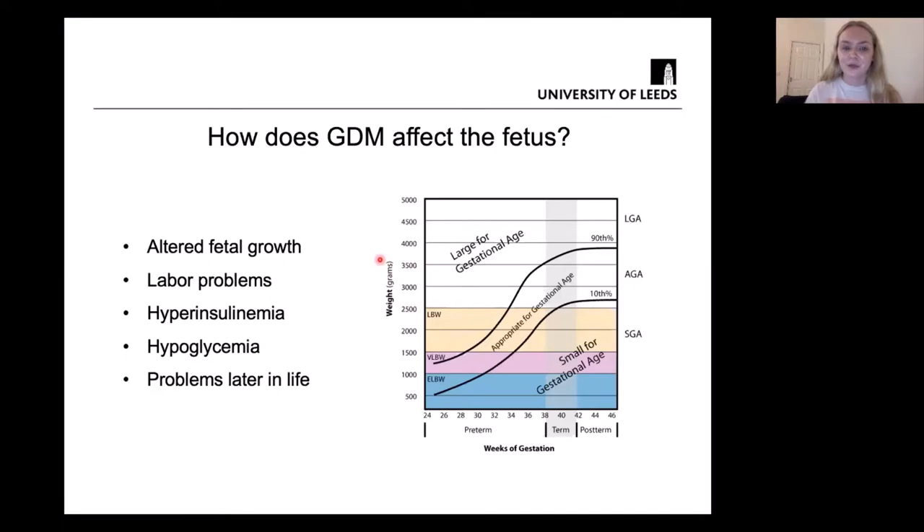One of the major concerns of babies being born large for gestational age, or LGA, is that it can cause problems later in life. These individuals quite often develop cardiovascular diseases, obesity, and type 2 diabetes.